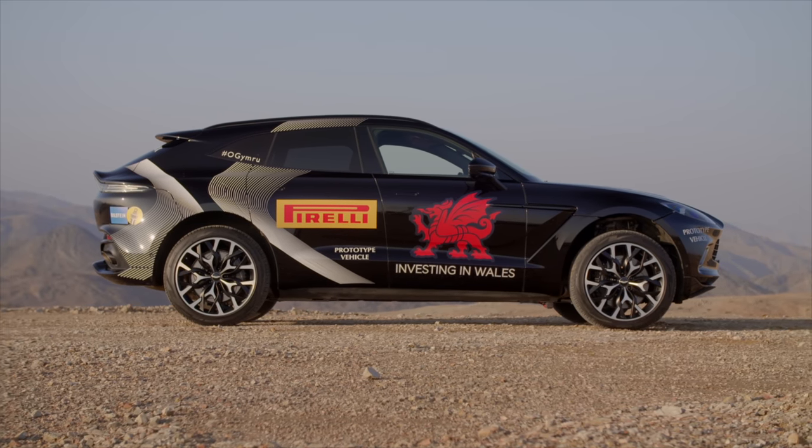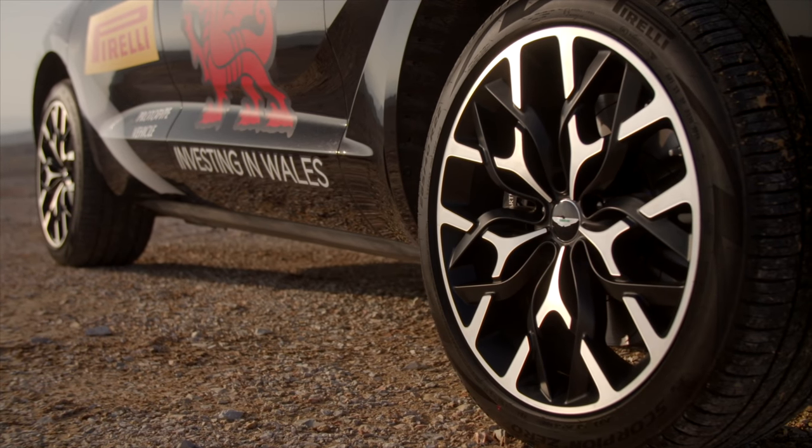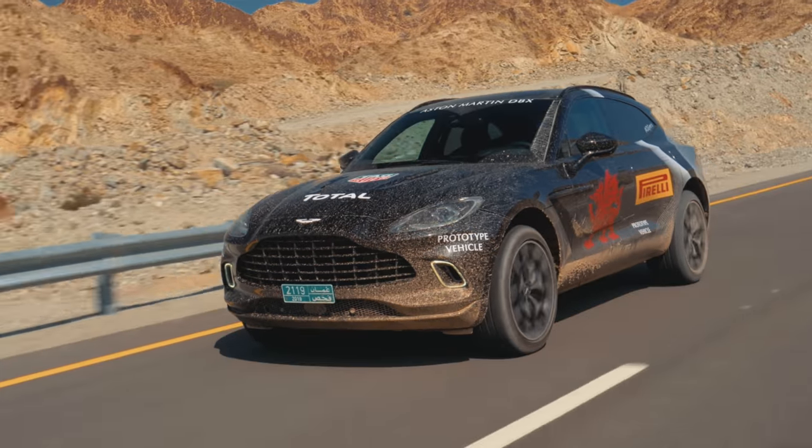But all of that is absolutely for nothing if it doesn't drive well. And although it'll be quite a few months before we get to drive the full production version of the car, this drive out on some of Oman's rougher roads should start to give me a bit of a clue.